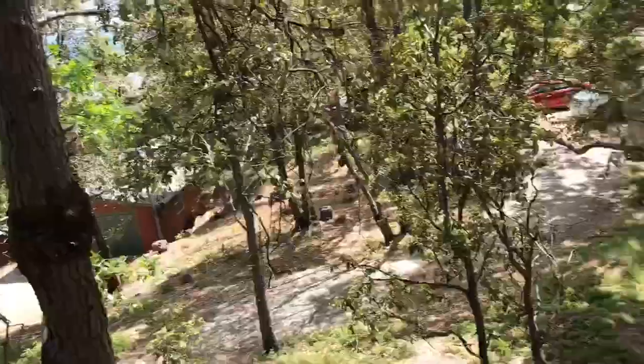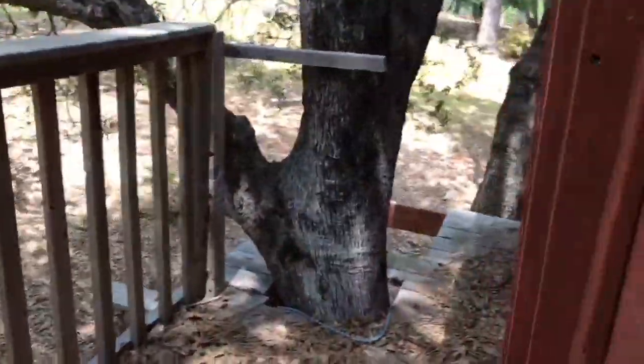Hey, look — I can see my house from here! Yep, let me show you the next level — I'm about to climb up right now.